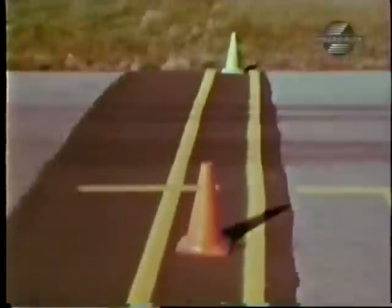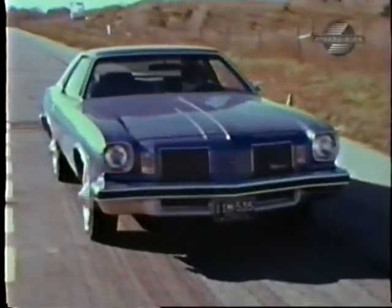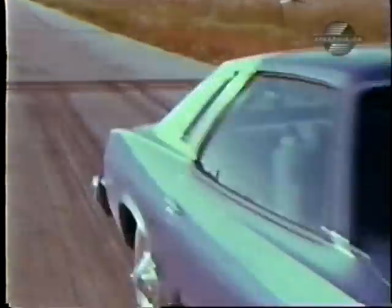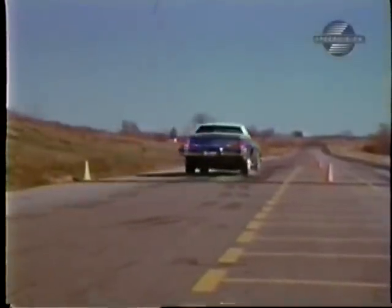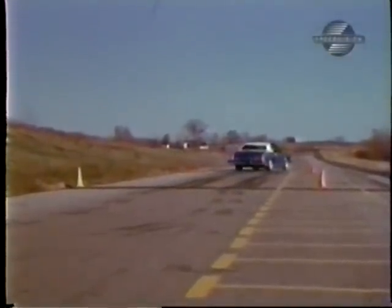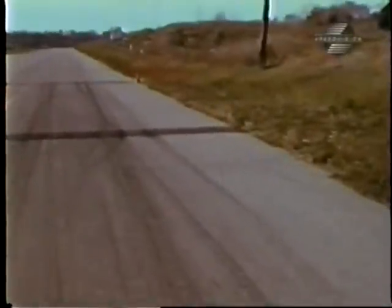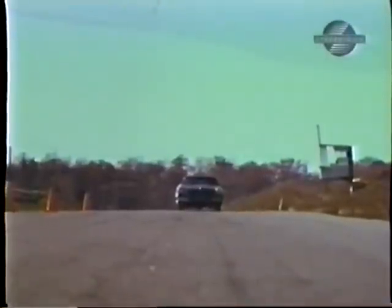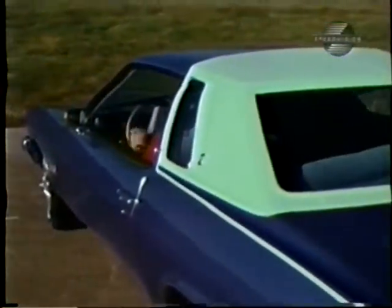On the Salon model, disc brakes up front are standard. From 30, it came to a halt in 34 feet. With hot brakes, this stop from 50 ate up 96 feet, with pedal fade now becoming quite noticeable. The binders on our test car were pulling severely to the right — no amount of correction would keep it in a straight line. From 70 miles an hour, this stop took 198 feet, with the pedal fading nearly to the floor.